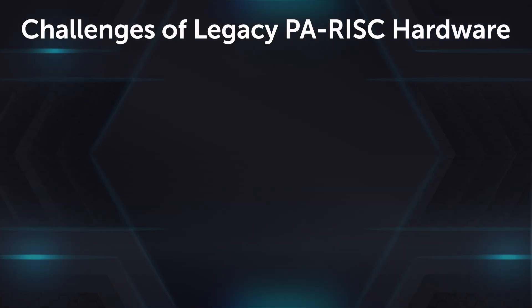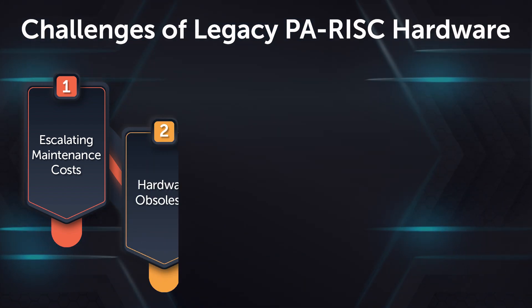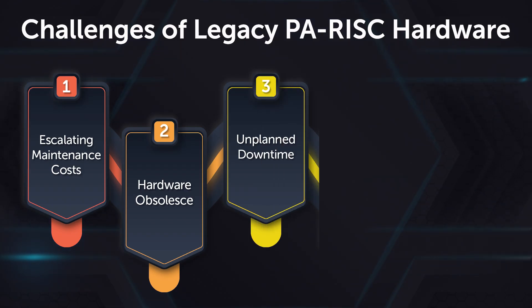High maintenance costs impact the budget. The scarcity of parts impacts business continuity and can lead to downtime, which results in loss of productivity and ROI.